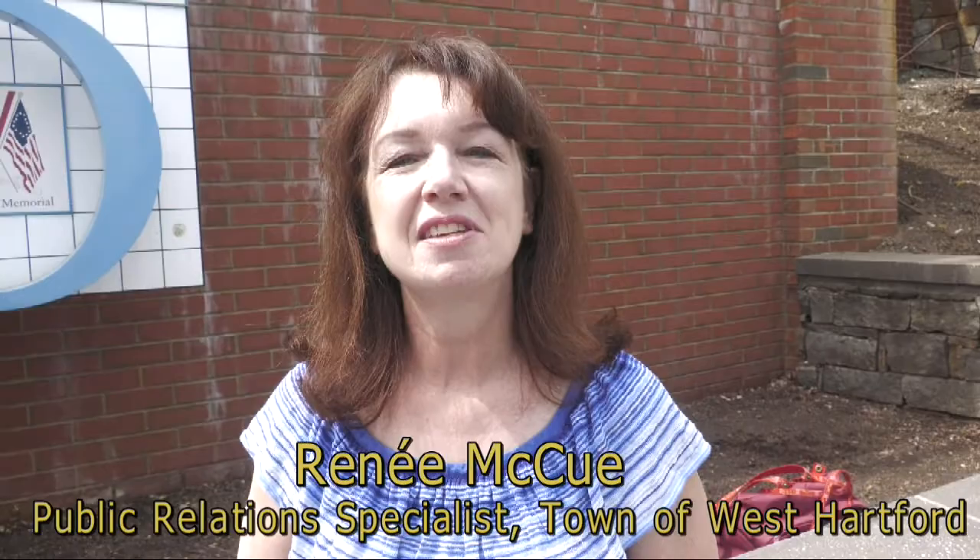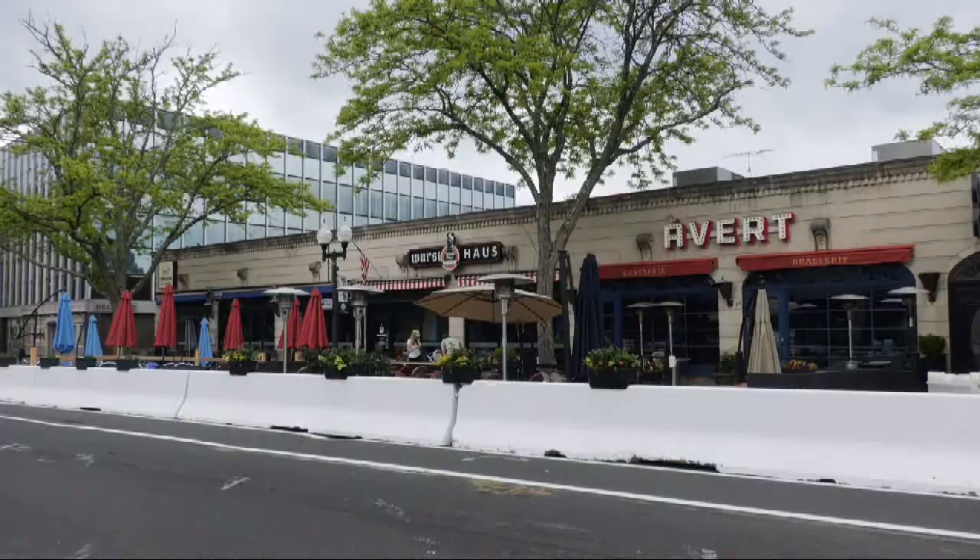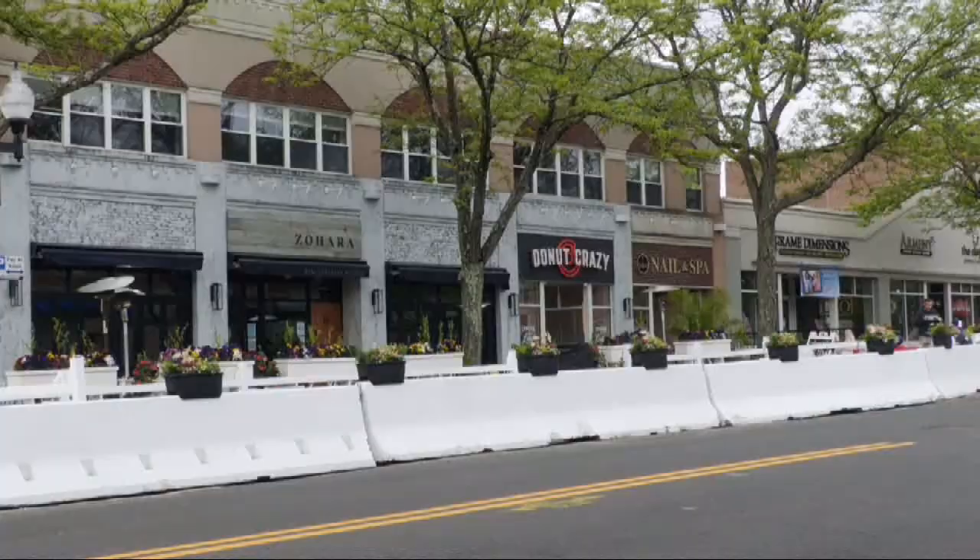Last year was the first time we took the outdoor dining into the street. So we have these concrete barriers and what can we do with them? It seems like a blank slate.